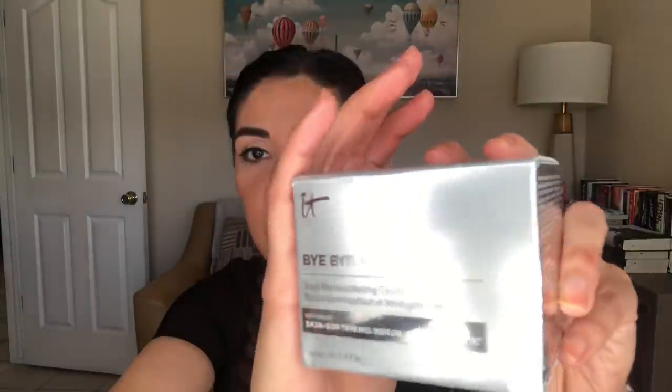Also from Ulta, I got this for free - this is the It Cosmetics Bye Bye Makeup three-in-one makeup melting cleansing balm. And this is the full size, guys. I bought a powder foundation and that gave me the threshold, and I've been meaning to buy this for a long, long time. This has been on my wish list. I'm currently using the one from Clinique. Oh my gosh, this smells delicious - it's kind of citrusy, like orangey. It smells really good. So I'm excited to try this one. I think this is about $35 or $38, so to get it for free by just buying a powder foundation, I think it's great.